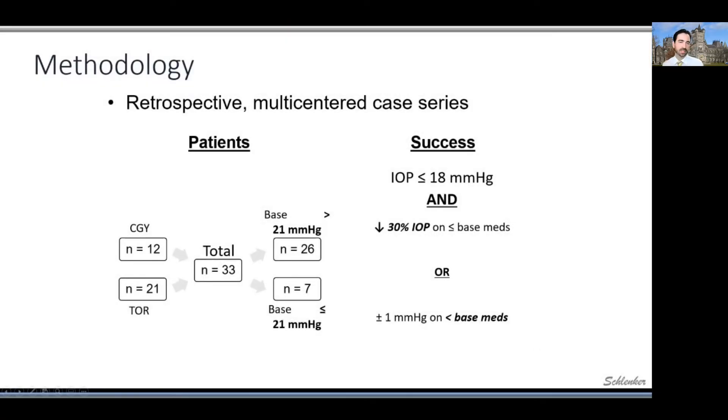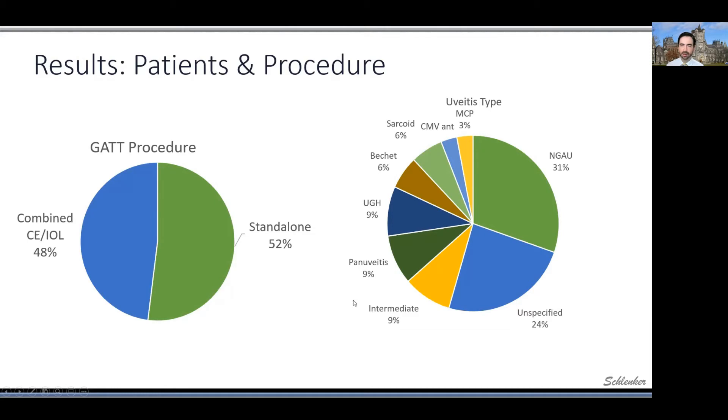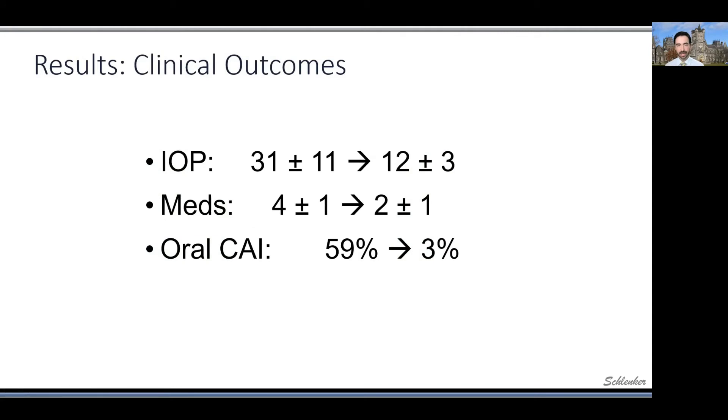I want to share some of our data. I've combined my data with Dr. Pat Gooies from the University of Calgary. We have some 33 patients now with reasonable follow-up, from a diverse background of different types of uveitic glaucoma. Approximately half were done on a standalone basis and half were combined with cataract surgery. I'll also point out that subconjunctival filtering surgery likely takes an efficacy hit when combined with cataract surgery, but I do not think that's the case for GATT — in fact, they may be synergistic procedures. Looking at our results in aggregate, we had a significant IOP reduction, significant medication reduction, and almost two-thirds of these patients were on oral carbonic anhydrase inhibitors, with very few on them afterwards.